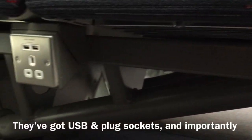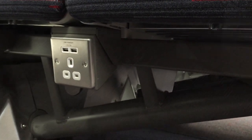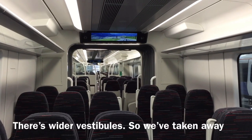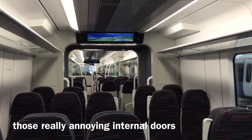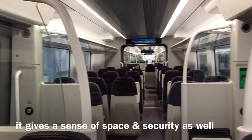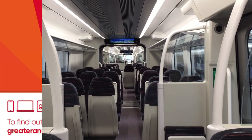They've got Wi-Fi on board, USB and plug sockets, and importantly underfloor heating to give more leg room. There are wider vestibules — we've taken away those really annoying internal doors, so it's easier to move through the train, and it gives a sense of space and security as well.